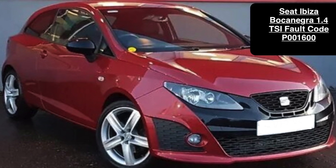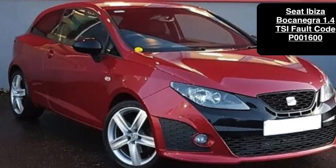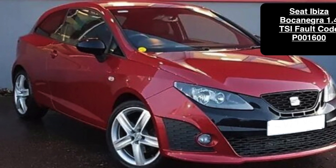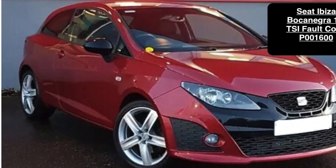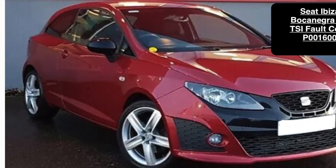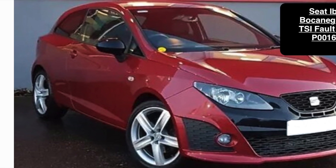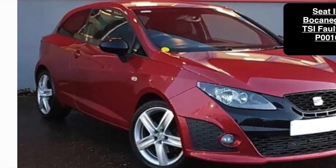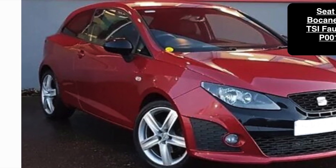Here we have a 2010 Caddy 1.4 TSI — it's the little supercharger model. The particular engine code for this one is CAVE, but this fault and this fault code is very popular across the VAG range, which includes the VW RDC range. You've probably stumbled over my channel because you've got the same fault, so let's take a look.